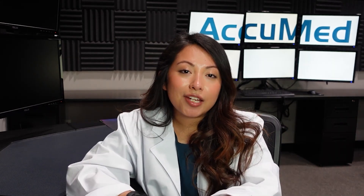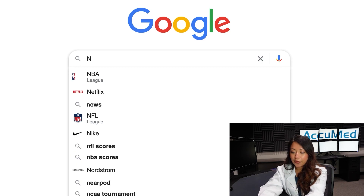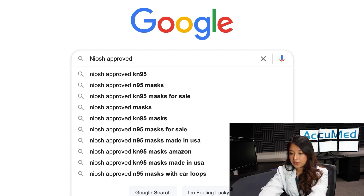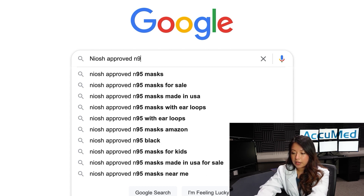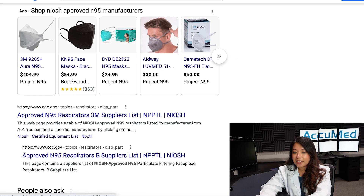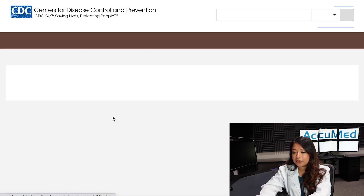Now we're going to move on to the website. You're going to go to the search engine of your choice — I'm going to be using Google — and you're going to search for N95 NIOSH approved manufacturers. The link we're going to click on is the cdc.gov approved N95 respirators page.